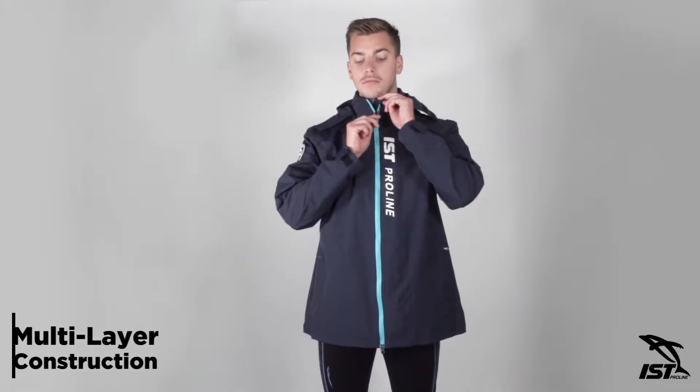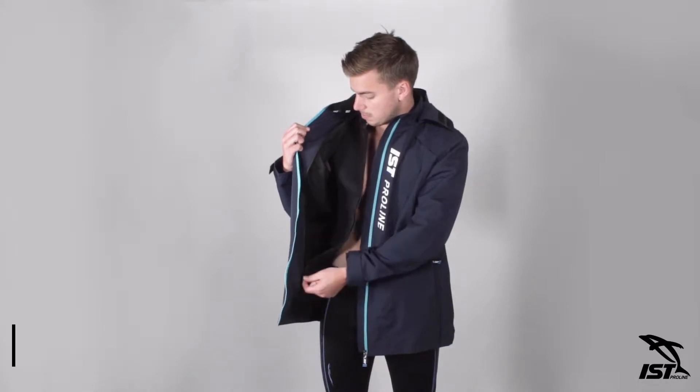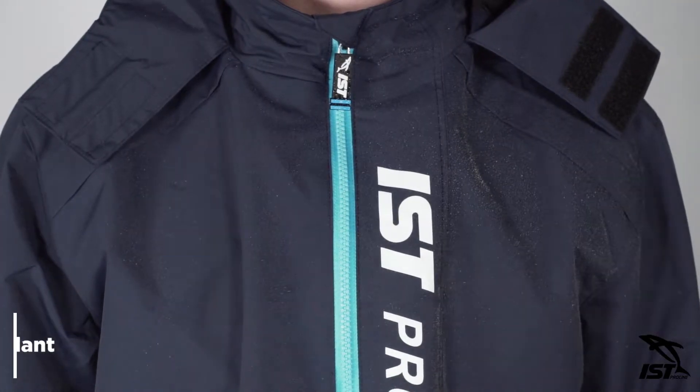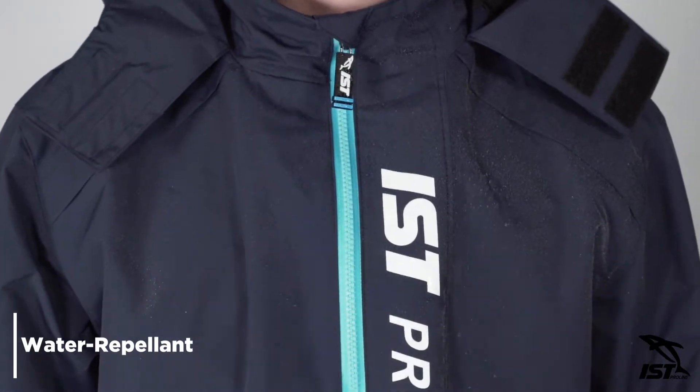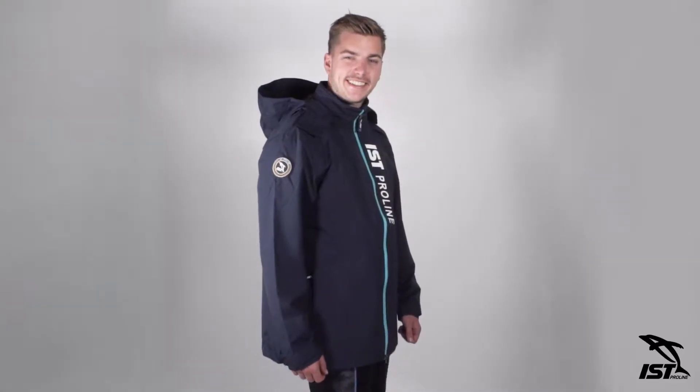Designed with convenient multi-layer construction, the 2-in-1 Wind Coat is ideal for using in-between dives. The exterior jacket layer is water-repellent and durable, making it ideal for keeping you warm on colder days. The lightweight construction doesn't weigh you down and fits easily into a gear bag.